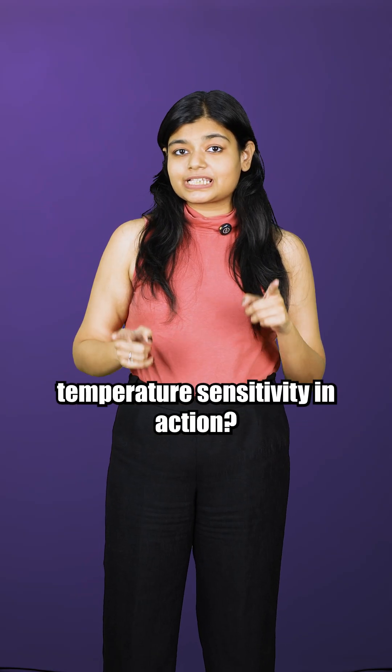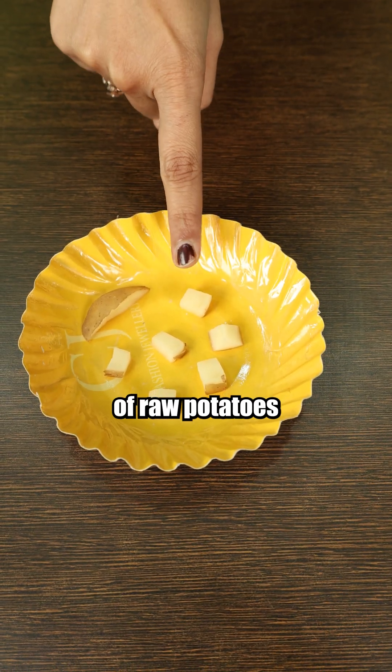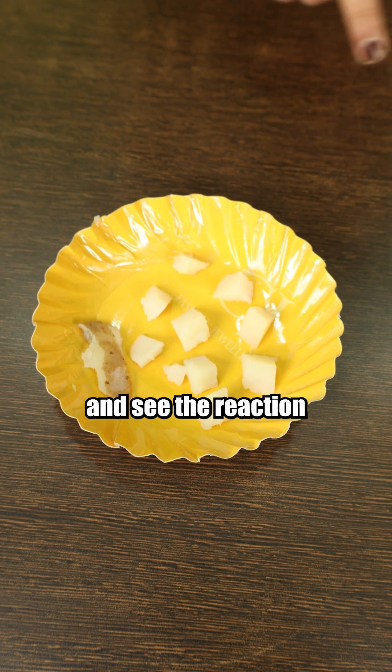Want to see enzyme temperature sensitivity in action? Let's take a look. These here are some pieces of raw potatoes, while these are boiled ones. Now let's add H2O2 and see the reaction.